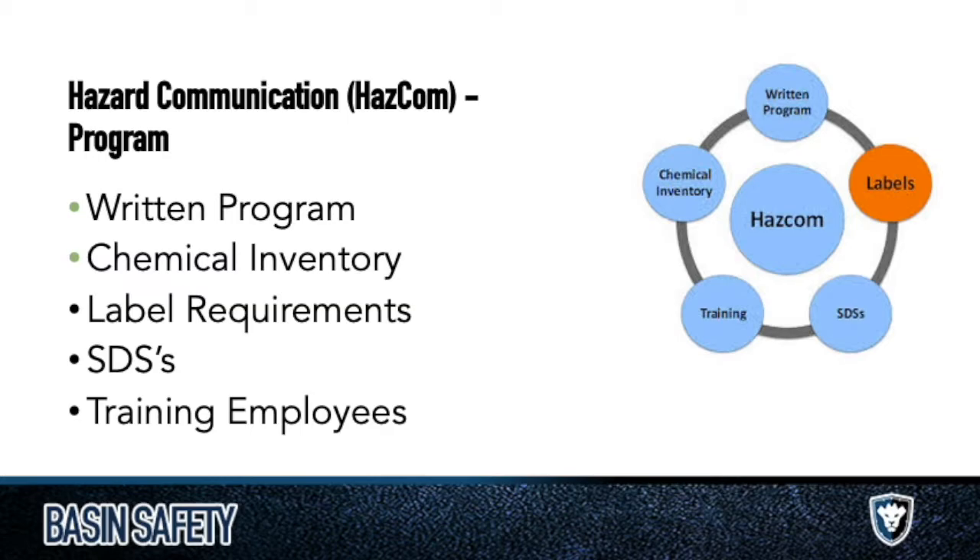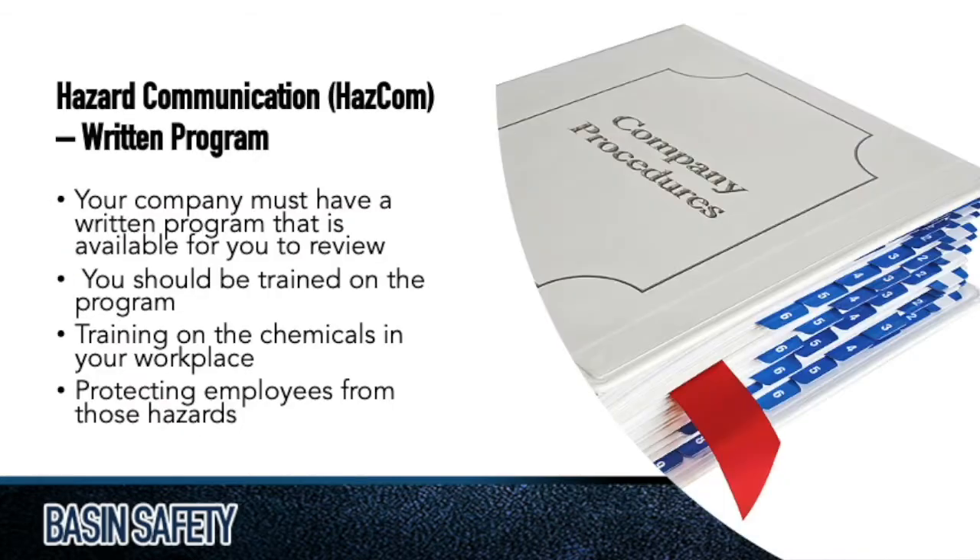We're going to be talking about labels. HAZCOM has four or five different pillars. Essentially, labeling is a big part of that. We're also going to talk about SDSs, the training that's required of you, keeping an adequate chemical inventory, and then also having a written program — a health and safety manual program for dealing with chemicals that you have. All of these combine and are a part of HAZCOM.